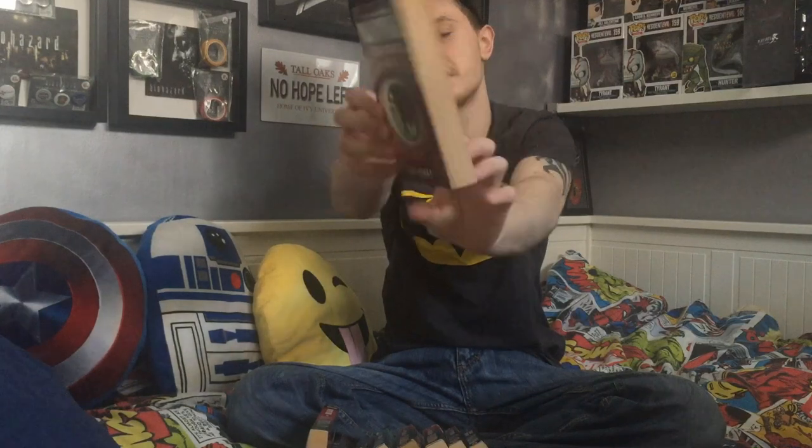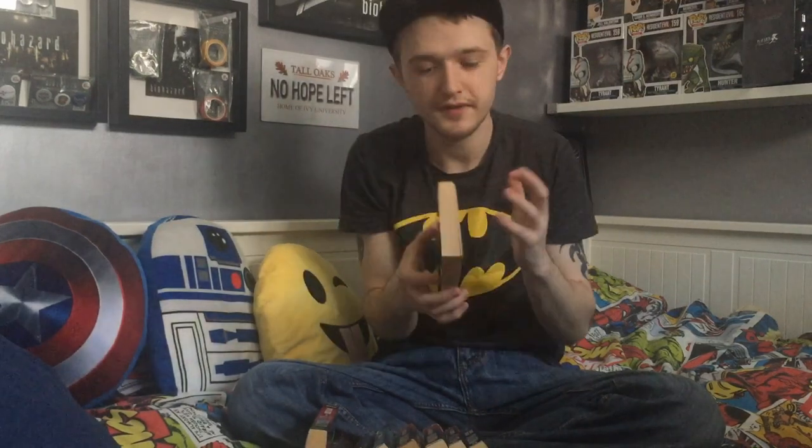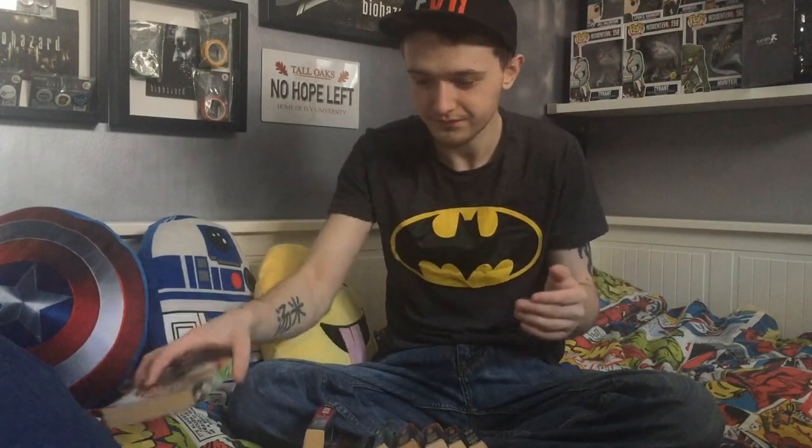I'm going to start with Stack 1 — these are the Resident Evil First Printed Editions. Resident Evil Issue 0 Hour. I never knew whether to put it at the beginning or the end, because it was released after all the first six were released, but I decided to put it at issue 0 just because of the game's chronological order and the fact that it's issue 0 and it goes before 1. Issue 1: The Umbrella Conspiracy.